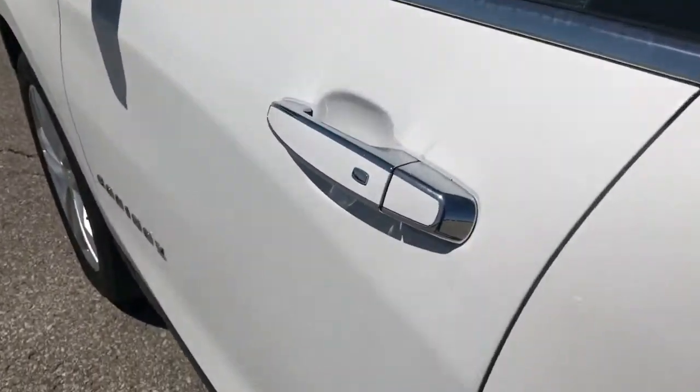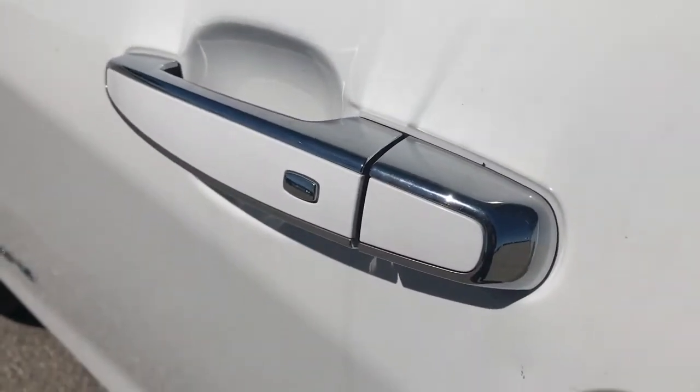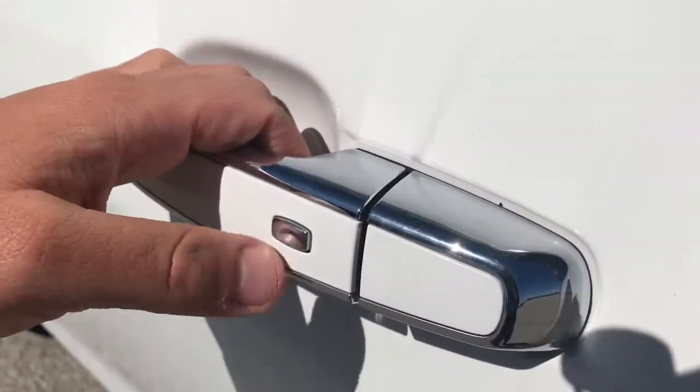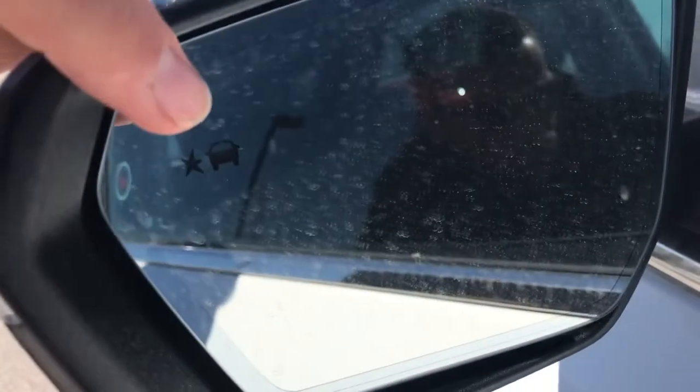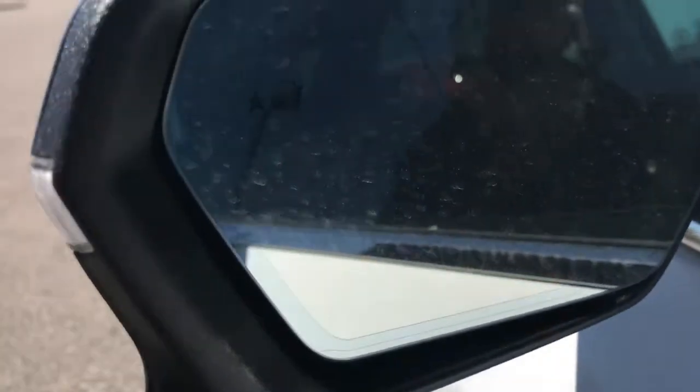Coming to the front, we have our passive entry. This little button on our door handle — as long as the key fob is in my pocket or jacket — I can press it to lock and unlock the vehicle. One more thing: see this little car with a star? That's your blind zone alert. If someone's in your blind zone, that's going to flash and give you a little heads up.